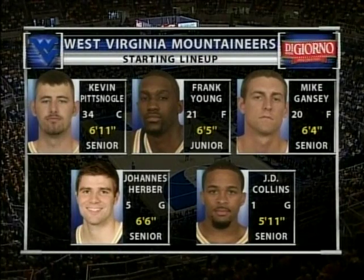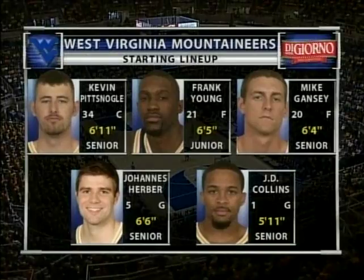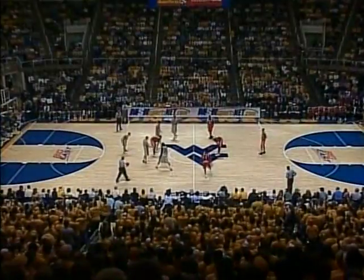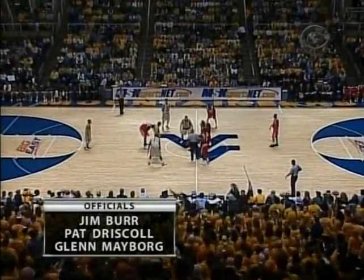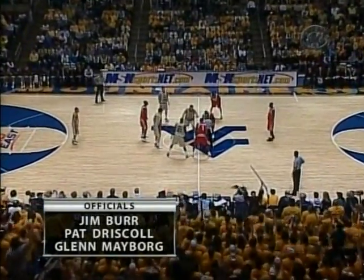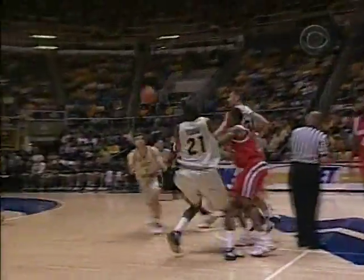Pittsnoggle, Young, Gansey across the front line, Air Bear and Collins in the backcourt. Jim Burr, Pat Triscoll, Glenn Maybroard the officiating crew — 14,000 on hand at the Coliseum.